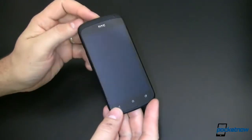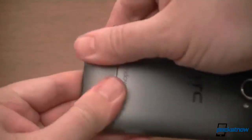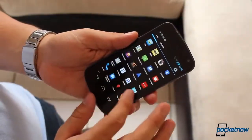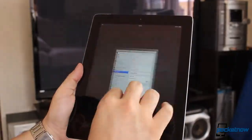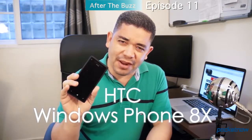Sure, there's follow-up coverage as people find bugs and have other things to say about the devices, but really nobody ever goes back and revisits these devices after that initial blast of review to see how they feel after a couple of weeks. So let's do something about it — let's look at a device a couple of weeks after release, when it's not shiny and new anymore. I'm Jaime Rivera with Pocketnow.com. This is the HTC Windows Phone 8X, and this is episode 11 of After The Buzz.